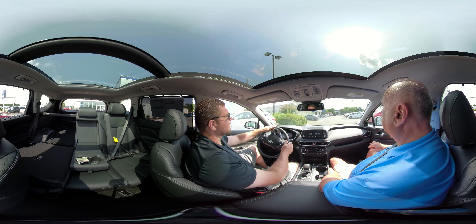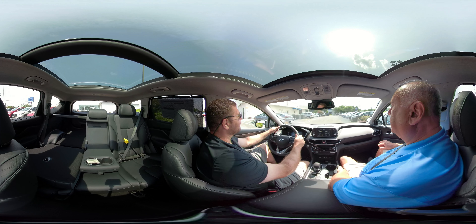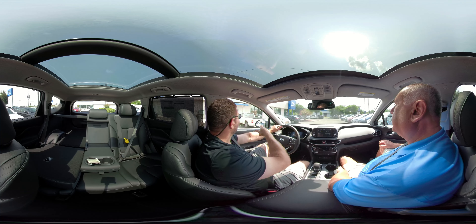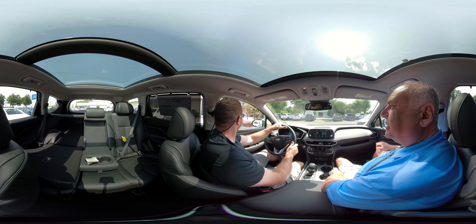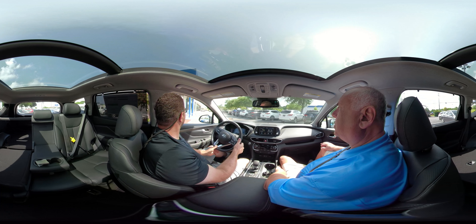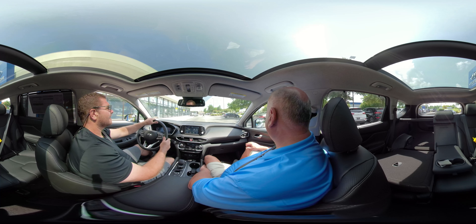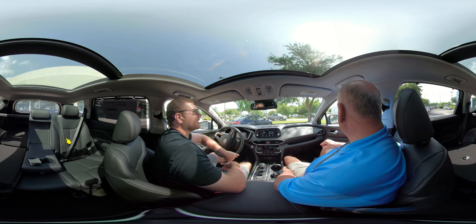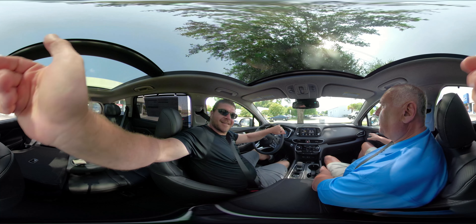I need to find a good spot to display this vehicle. We'll be doing that probably tomorrow — Saturday, July the 14th. Alright, we're going to park it over here for now. Appreciate it, Bob. No problem — thank you. I hope all your customers enjoyed this video.